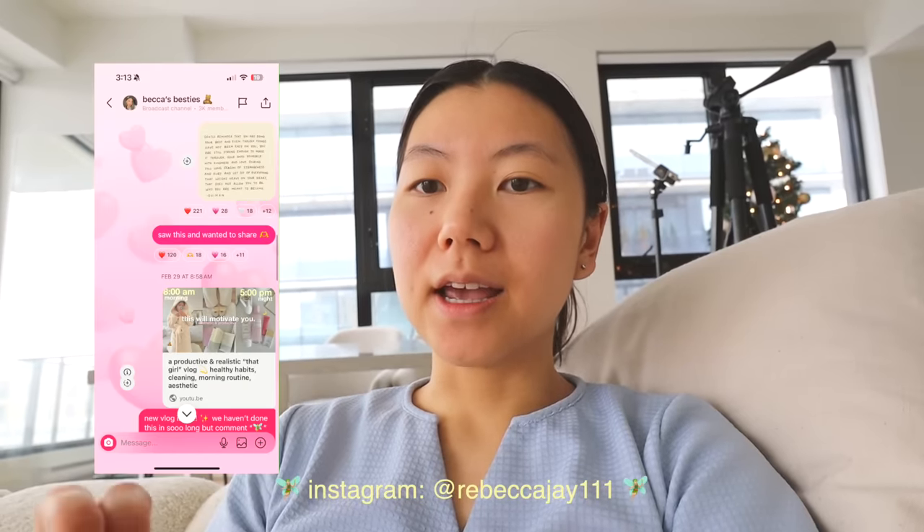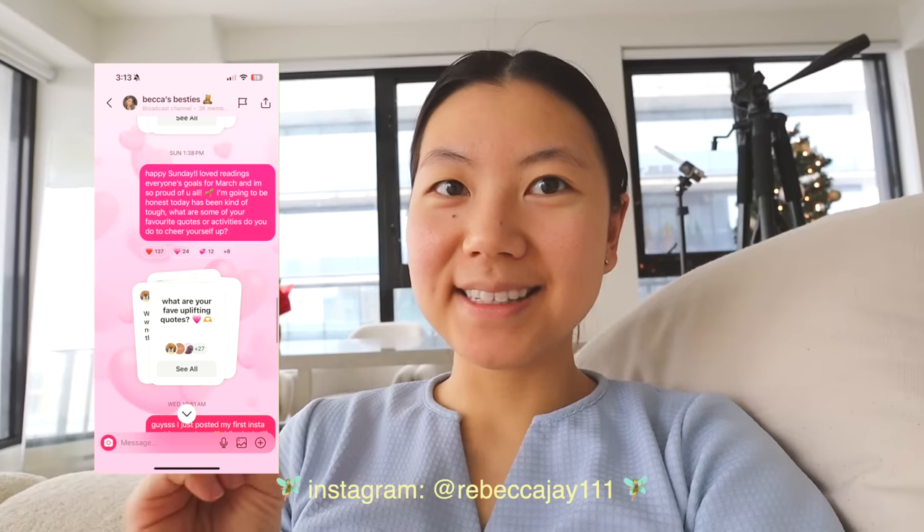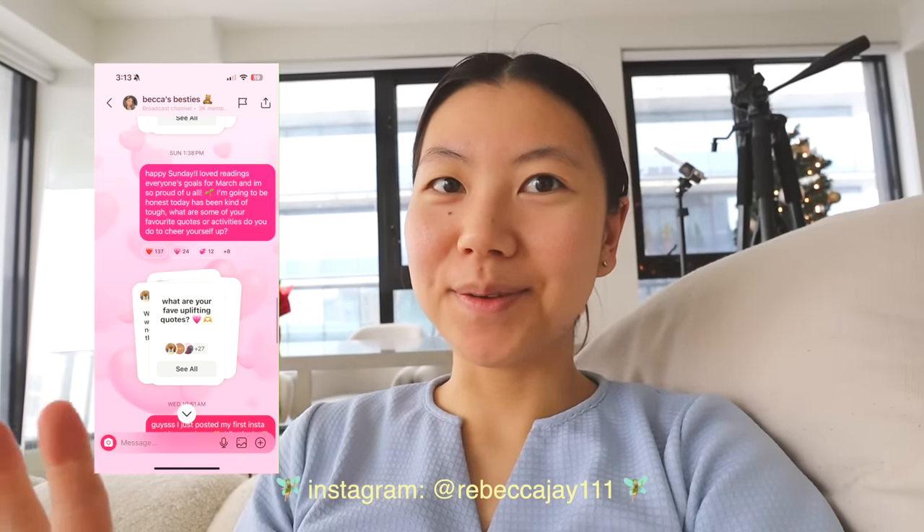Good morning. It is Sunday, day two of my healthy morning habits. If you want to get motivated together, I always post affirmations and positive vibes in my Instagram group, Becca's Besties. You can join my group chat — I'll have the link down below. Let's start our mini workout of the day.